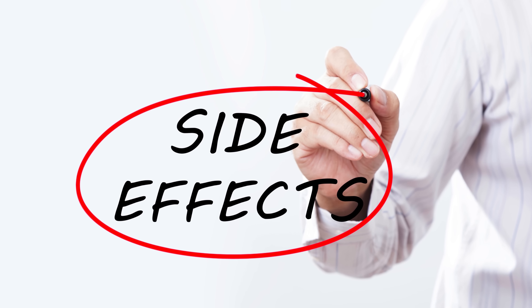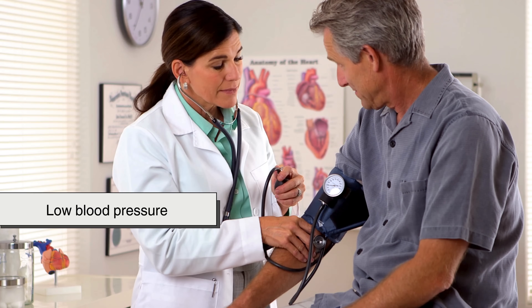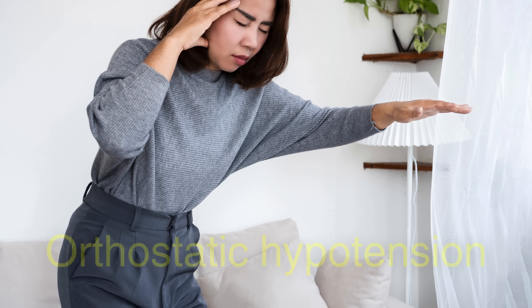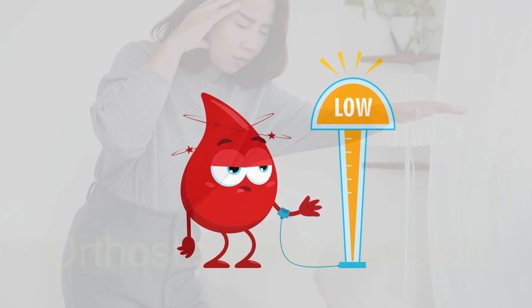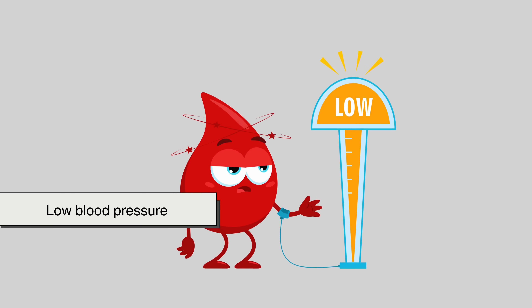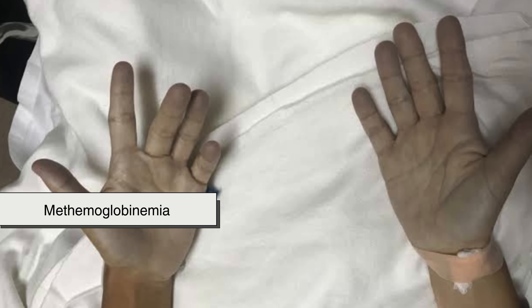Like any powerful medication, nitroglycerin is not without its side effects. The most common include headache, dizziness, flushing, and low blood pressure — particularly when standing up, something known as orthostatic hypotension. In more severe cases, an overdose can lead to dangerously low blood pressure, increased heart rate, fainting, or even methemoglobinemia, a rare condition where oxygen delivery in the blood is impaired.